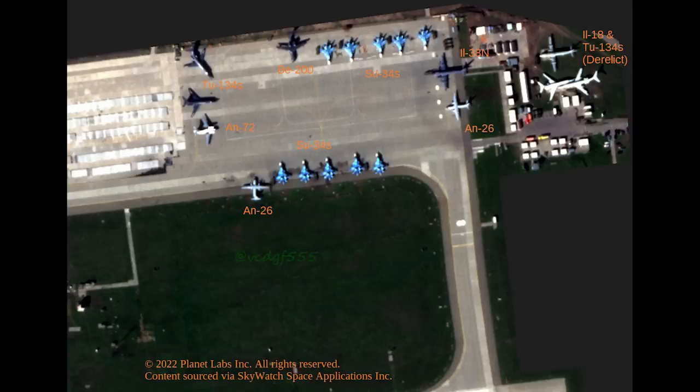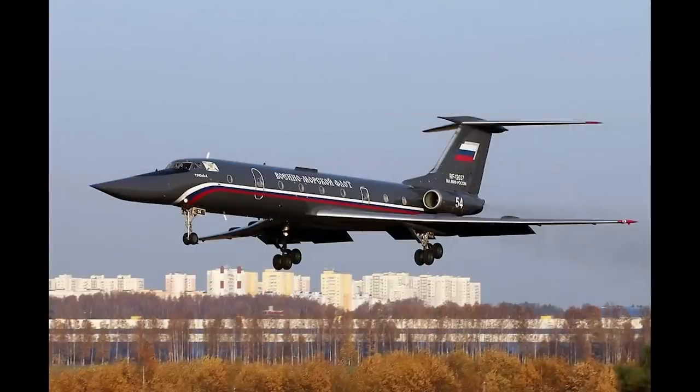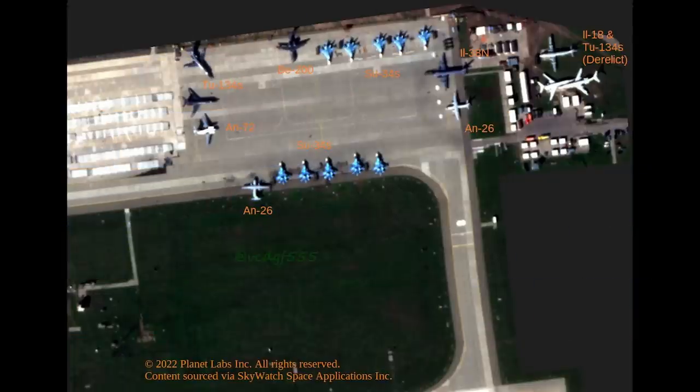Top left there are a pair of Tu-134s. You may notice the distinct black paint scheme. These are likely the Black Pearl variant, which are used for training bomber pilots for the Tu-22M and the Tu-160 bombers. It's a surprise to see these here on a base so close to a war zone — I would have thought training aircraft would be further afield. Perhaps they're now serving a dual purpose as a troop transport too.